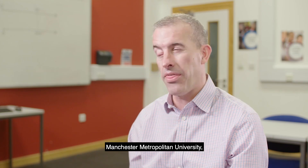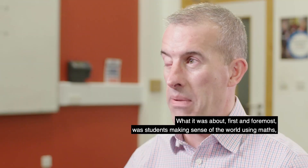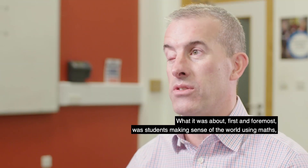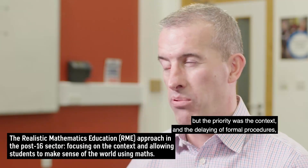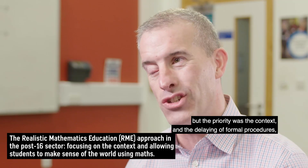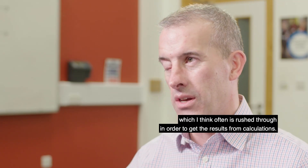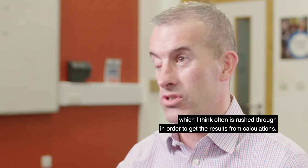Back in 2015 I went to a briefing by Sue Hoff at Manchester Metropolitan University where they had developed the Making Sense of Maths materials. It was about students making sense of the world using maths, but the priority was the context and the delaying of formal procedures, which I think often is rushed through in order to get results from calculations.